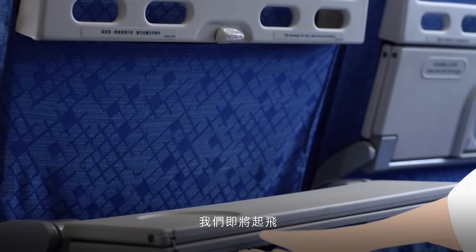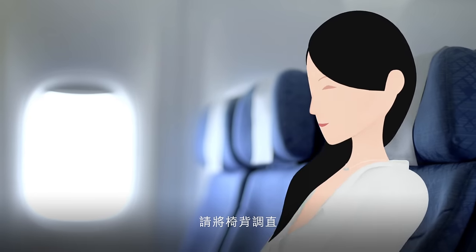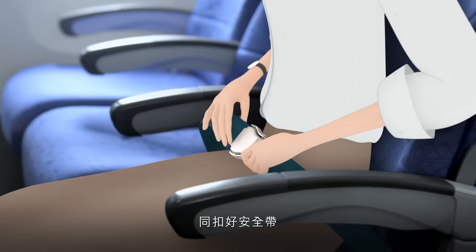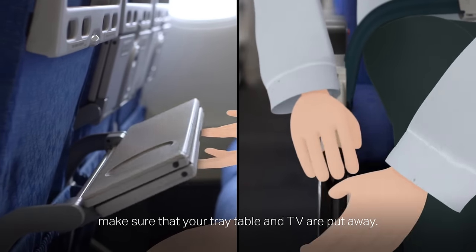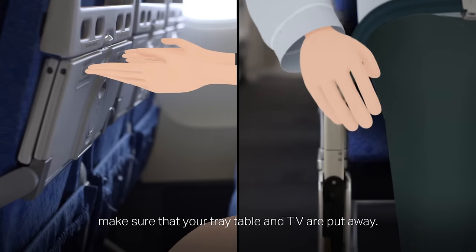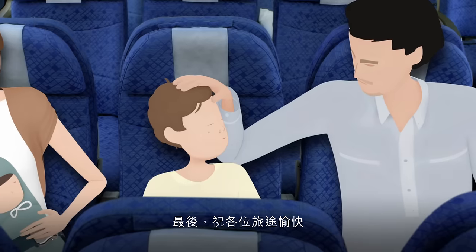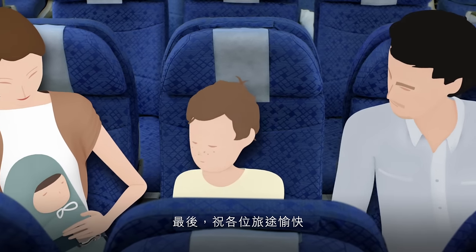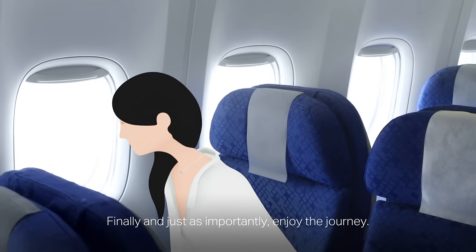Now that we're almost ready for take-off, make sure that your tray table and TV are put away. Your seat should now be in the upright position and your seatbelt fastened. Finally, and just as importantly, enjoy the journey!